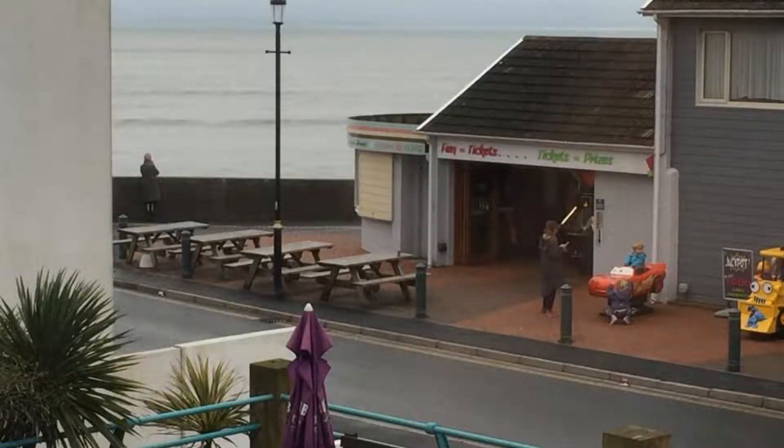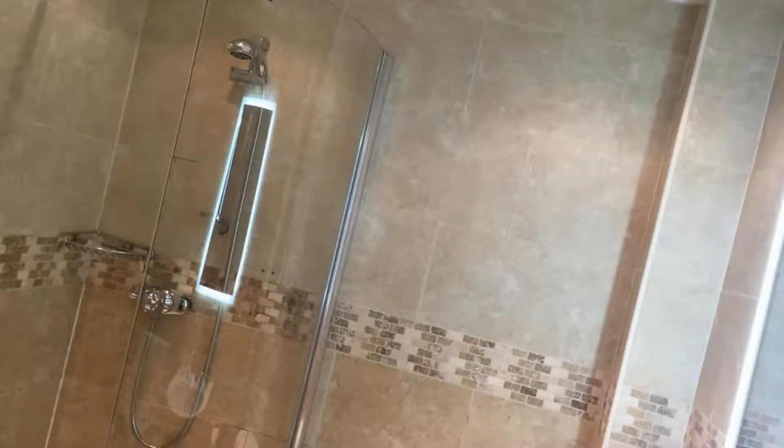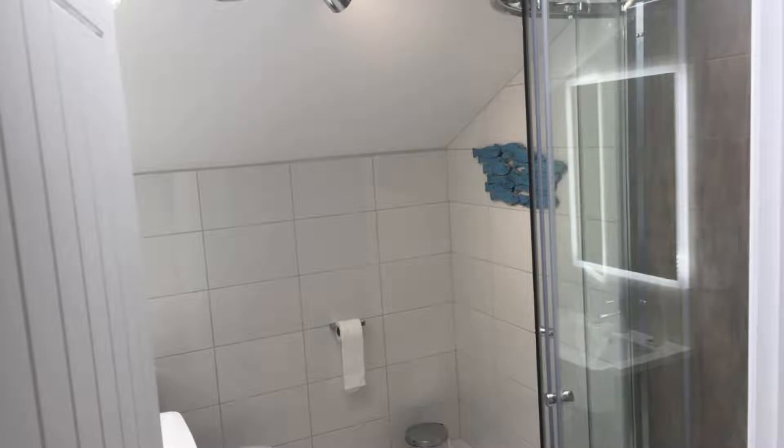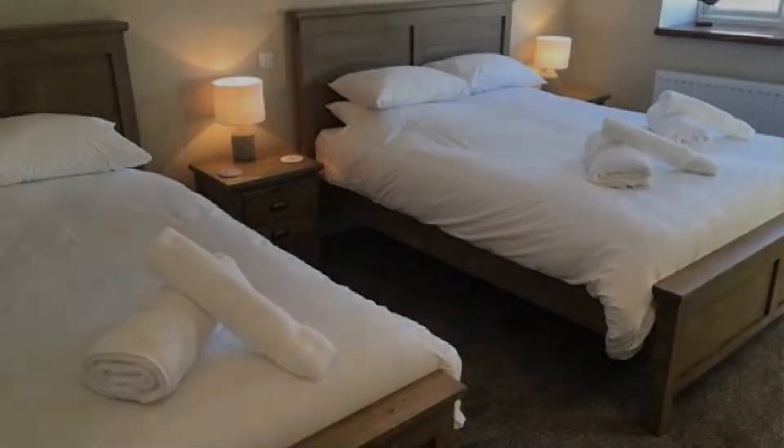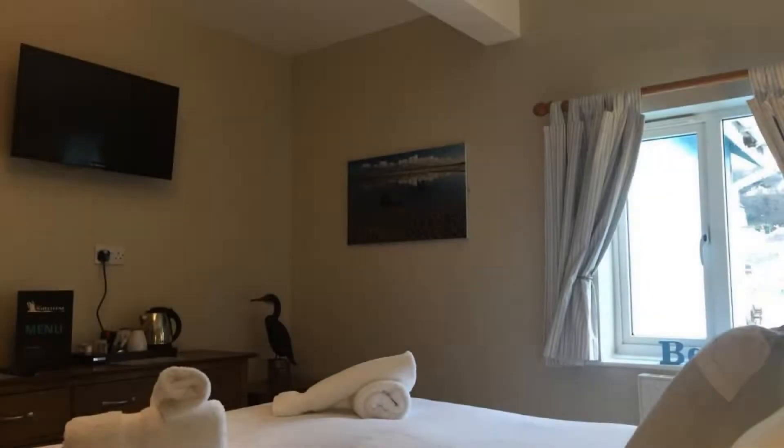You can book online and enjoy it. The property accepts major credit cards and reserves the right to temporarily hold an amount prior to arrival. If you have already visited this property, please share your experience in the comment box. For booking or more details, check the description.